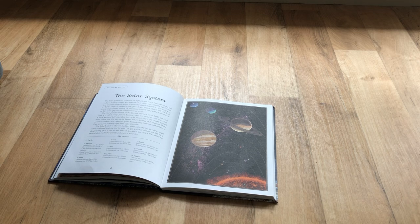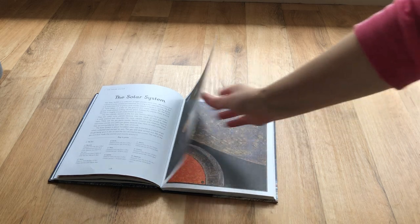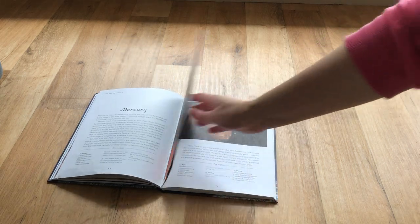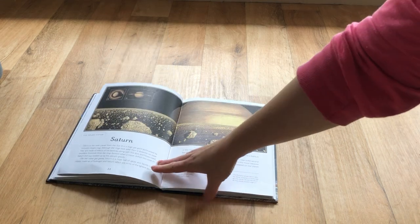It outlines all of the planets in our solar system, talks about the moon, talks about the dwarf planets and why dwarf planets are not planets. It also goes into comets and asteroids. It just works through all the information really, really well.